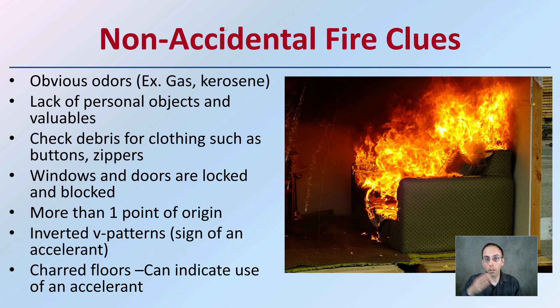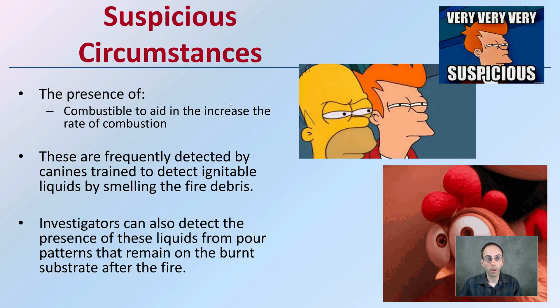More than one point of origin — indicating the fire started at multiple areas — is another clue. Inverted V patterns are a sign that an accelerant was used, and charred floors can also indicate the use of an accelerant, which could lead us to believe it was a non-accidental fire.